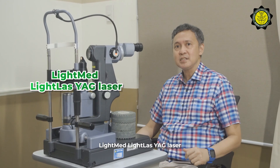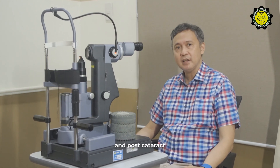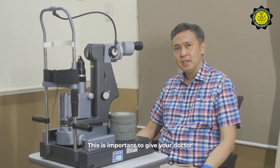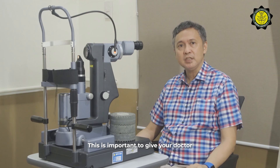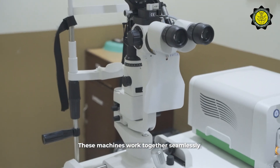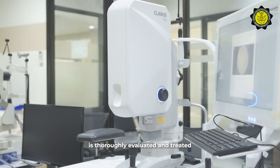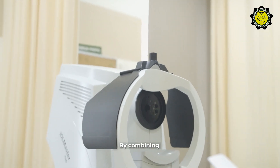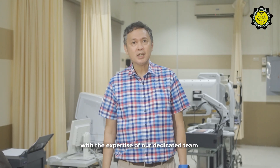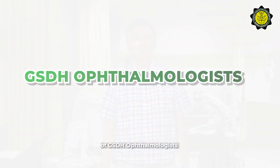Lastly, we have the LightMed LightLas Neodymium YAG Laser for glaucoma iridectomy and post-cataract capsulotomy procedures. This is important to give your doctor the necessary options for non-surgical eye treatments. These machines work together seamlessly to ensure that every aspect of your eye health is thoroughly evaluated and treated, combining our advanced technology with the expertise of our dedicated team of General Santos Doctors' Hospital ophthalmologists.